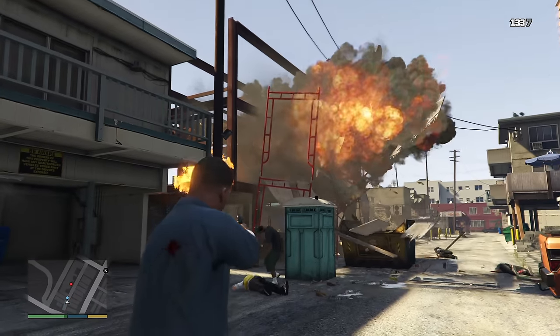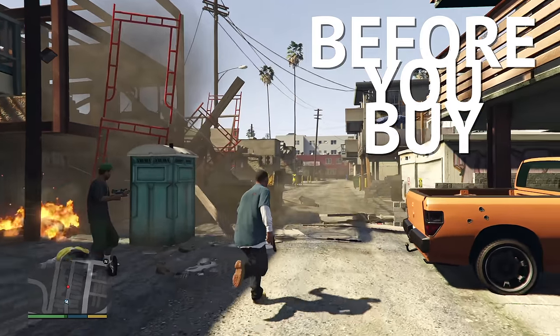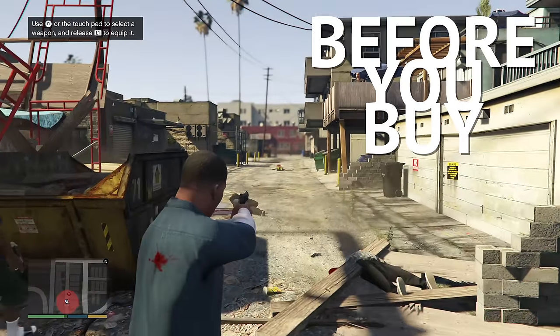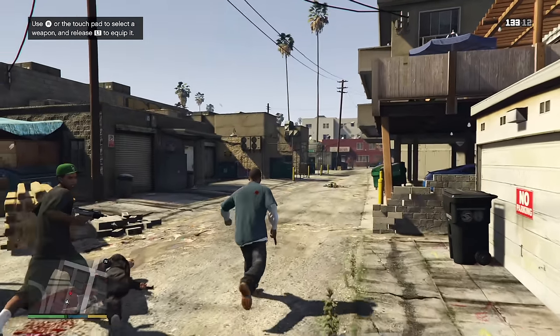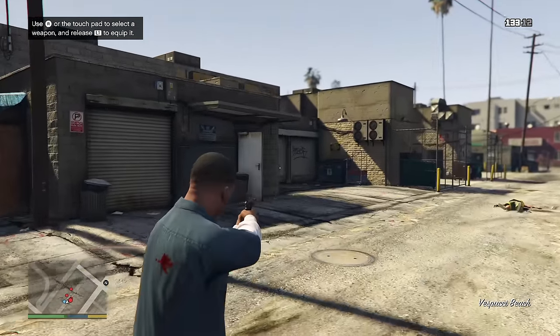And we're back with another episode of Before You Buy, the show where we give you some straight-up gameplay and our first impressions of the latest games releasing. It's me, Jake, and today we're taking a quick look at Grand Theft Auto V.